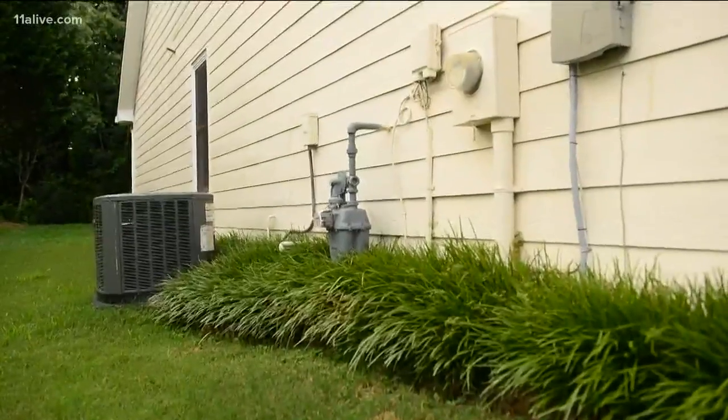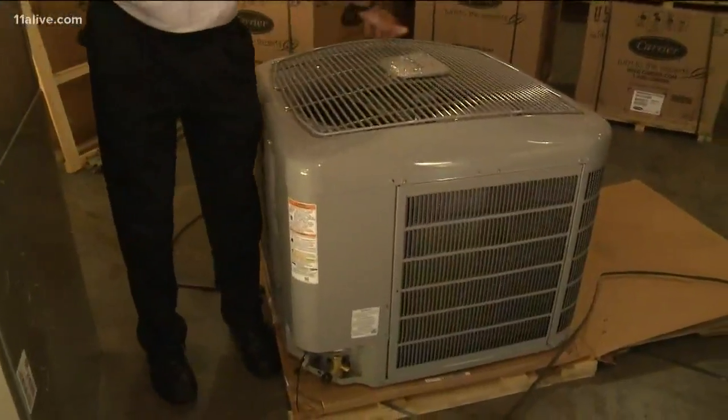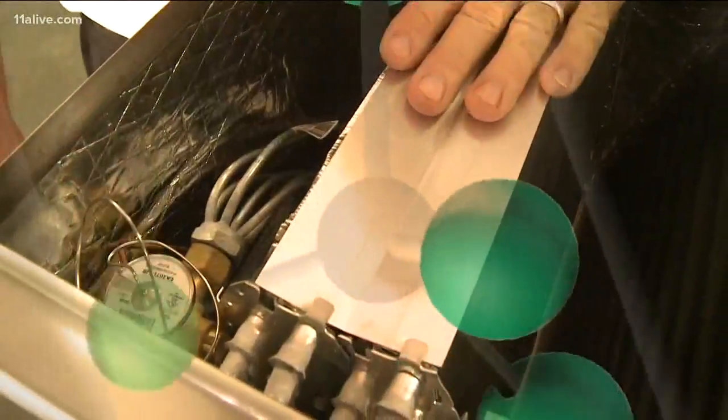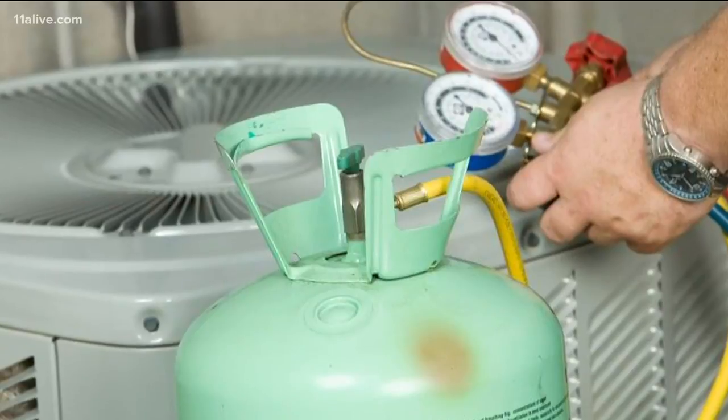It all starts outside your home with the compressor. It takes refrigerant and pumps it into the coil that surrounds the machine. This fan pulls the heat out of the refrigerant and turns it from a hot gas state into a liquid state. Now the refrigerant is really the key — you might recall it as Freon. It's a colorless, odorless gas that changes state quickly, like from a gas to a liquid.